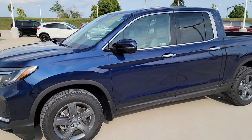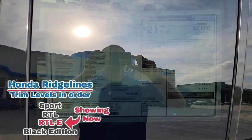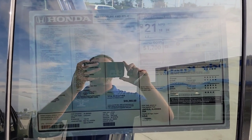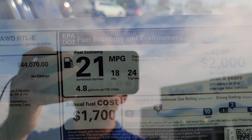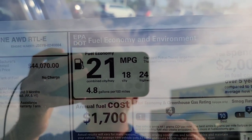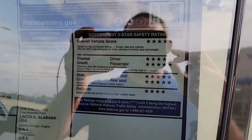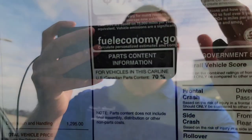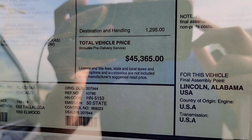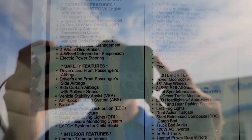Here we are right outside the vehicle. Let's walk up to the Monroney sticker to review that. You can pause the video right there if you want to explore on your own. Up on the top right-hand corner, we're going to talk about your fuel economy — 18 for the city, 24 for the highway, with a combined of 21. Down on the right-hand corner, it talks about your safety ratings. The vehicle is made in Lincoln, Alabama — a US-made product. You can also see the price point and all the cool standard features and functions.